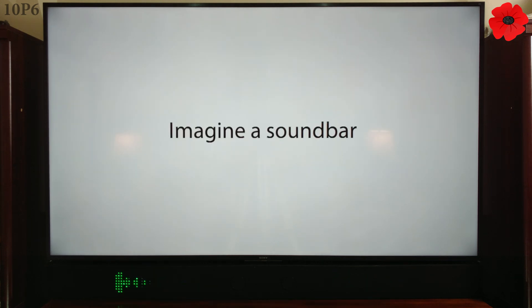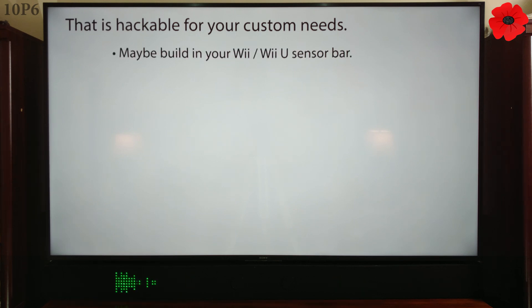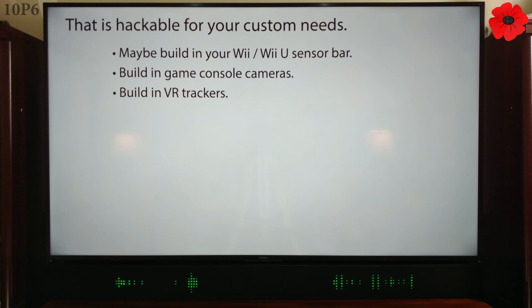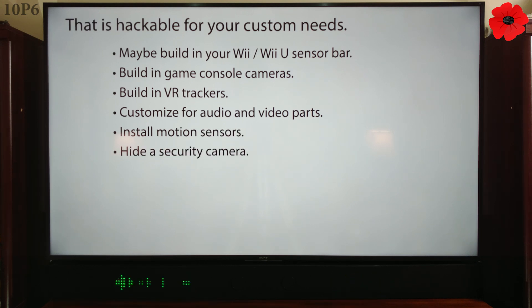Imagine a soundbar that is hackable for your custom needs. Maybe build in your Wii or Wii U sensor bar, build in game console cameras, build in VR trackers, customize for audio and video parts, install motion sensors, or hide a security camera.